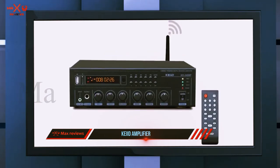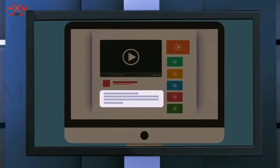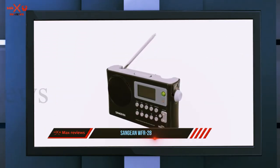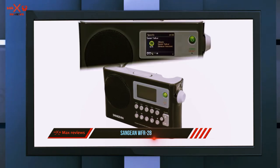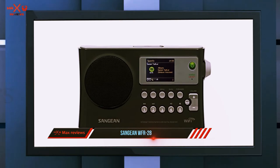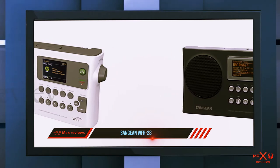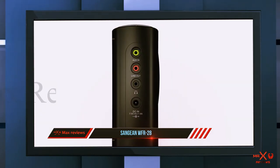Coming in at number two is the Sangean WFR-28. What I like most about this unit is that you can use it to enjoy a complete radio listening experience. It is an internet radio that can also access FM with RDS, read audio files via USB, and stream local network audio via UPnP/DLNA — you can expect it to do everything you are hoping for, and maybe a lot more.